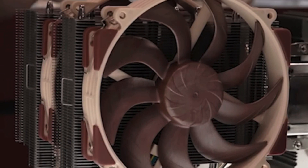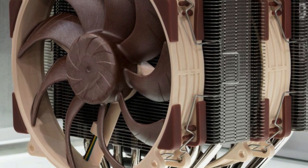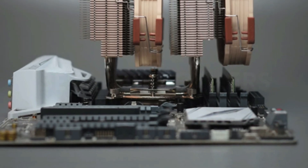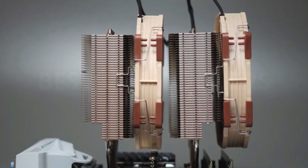The NH-D15 is both bulky and heavy, so it isn't perfect for every system, and it's also quite expensive. However, if you want the ultimate in air cooling on just about any socket of recent generations, you can't go wrong with the NH-D15. Keep in mind that if you're an overclocker, switching to a liquid cooler might be a safer option.